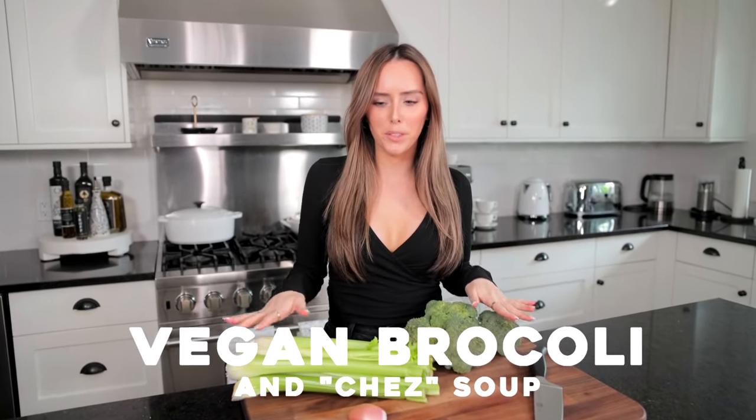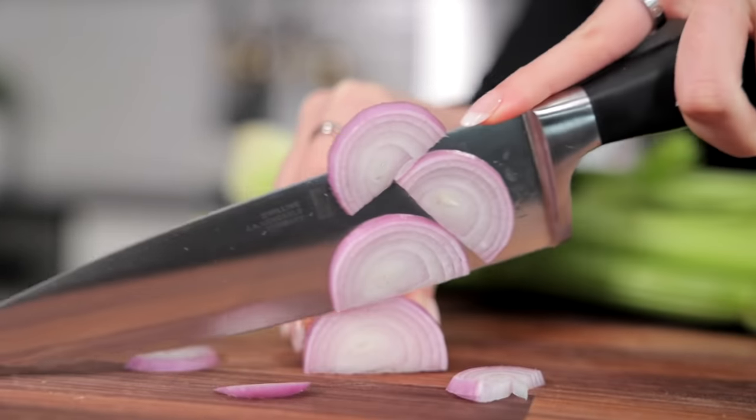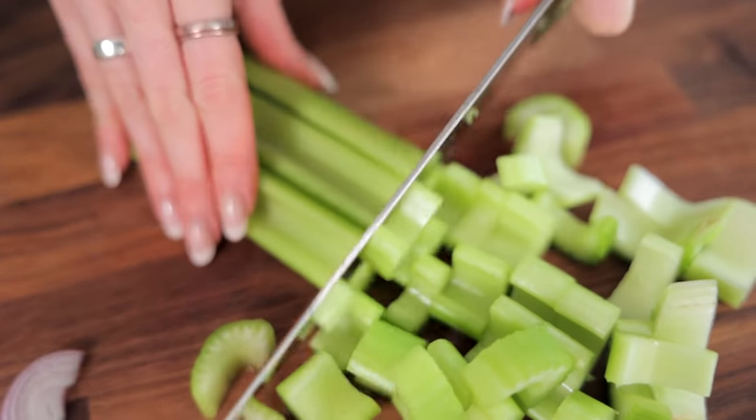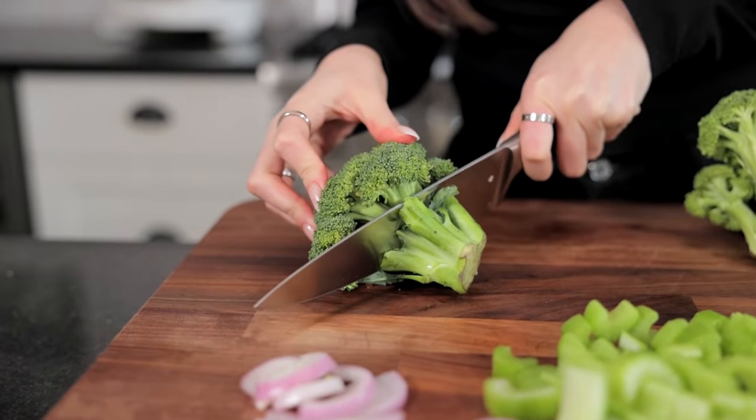Now it's time to make our dairy-free broccoli and cheese soup — this is actually made without any cheese. We're going to get started by cutting up our veggies. You're going to need half a shallot, about three stalks of celery, and then a bunch of broccoli, of course.